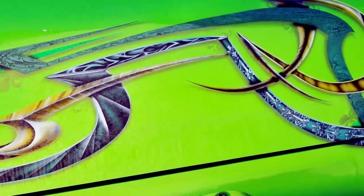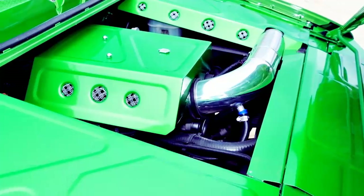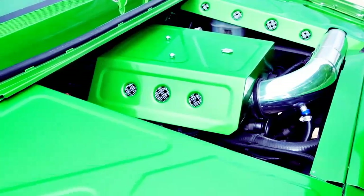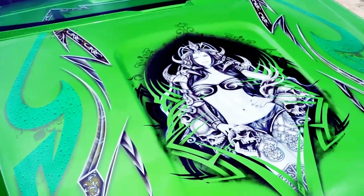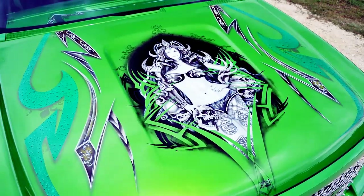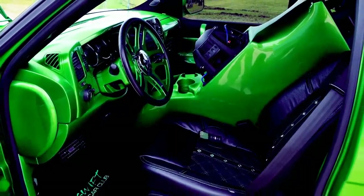Rear End: Narrowed for 26x12. Body: Suicide Doors, Suicide Hood, Shaved Tail Lights, Shaved Door Handle, Sheet Metal and Fiberglass Bed with Dura Luxury. Grille: PPG Synergy Green Custom Airbrush.